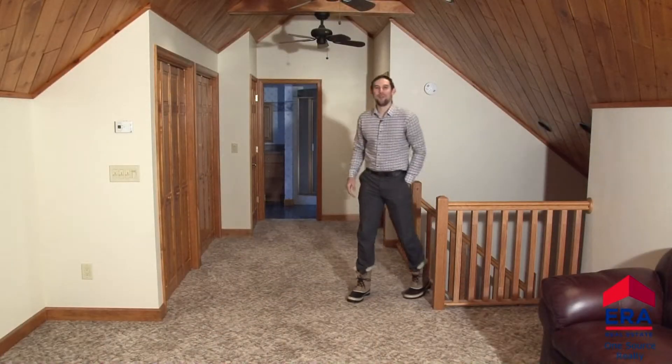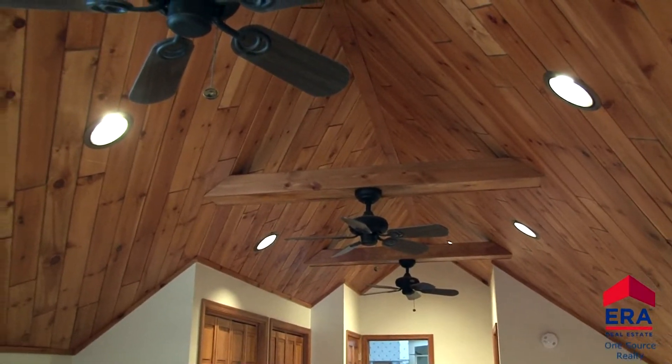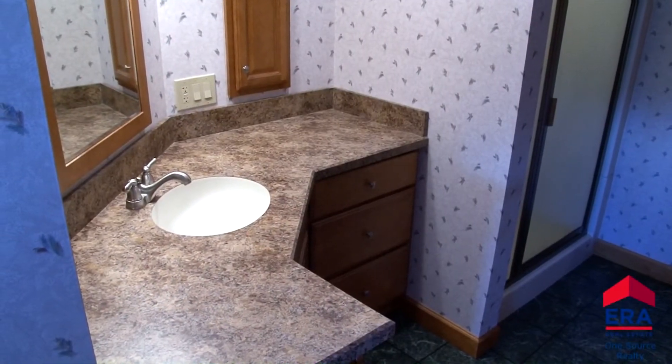There's even more space up here in the finished third floor attic. This bonus area can be used in many ways. It features knotty pine ceilings and recessed lighting. It's a great spot for a college student or a guest suite. A second kitchen and another full bath enhance the value of this space.